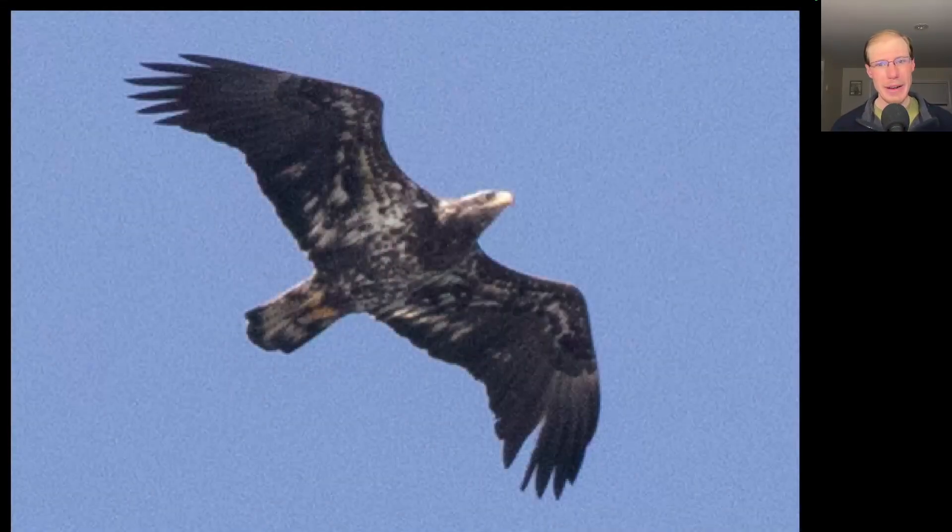For comparison, here we have another large dark raptor, but this one has quite a large head and bill, and a lot of splotchy white to the underside, including the underside of the body and especially in the wing pit area. Those are good field marks for immature bald eagle.